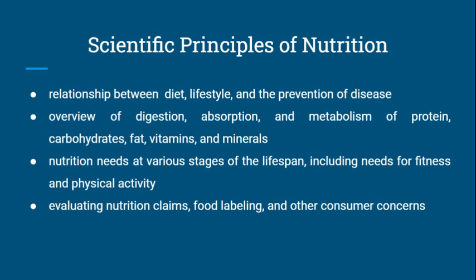It also includes the nutritional needs at various stages of one's life, including the needs for fitness and physical activity, and students evaluate nutritional claims, food labeling, and other consumer concerns.